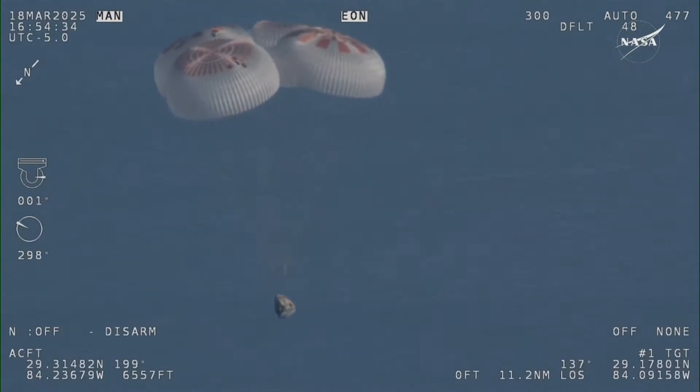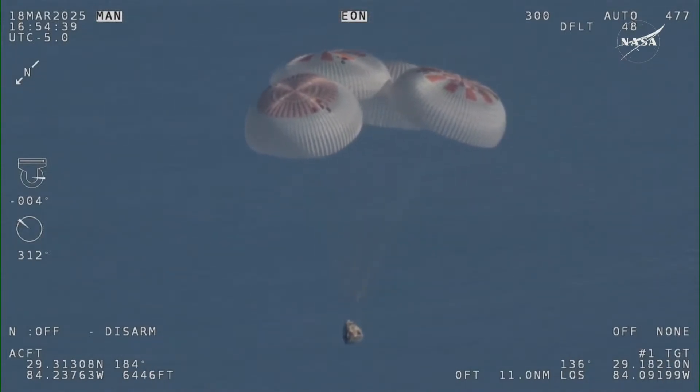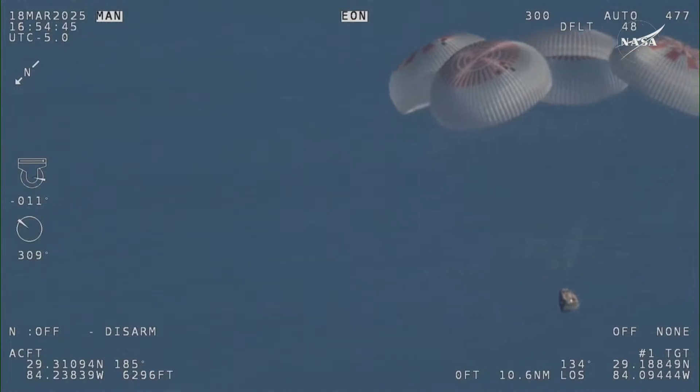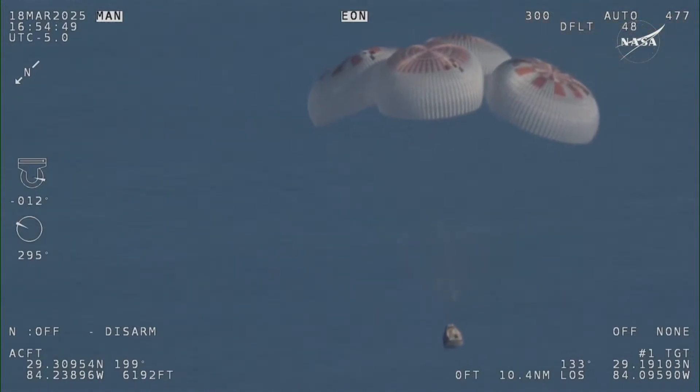Now awaiting visuals of splashdown. Commander Nick Haig will be calling out the altitude of the Dragon capsule from here on out, as we heard right there: "Freedom, 1,000." Copy, 1,000.